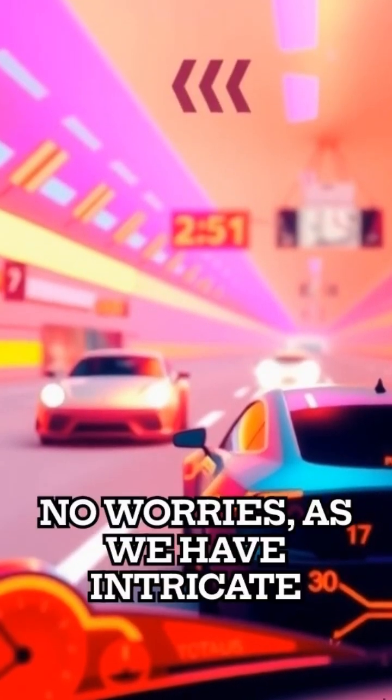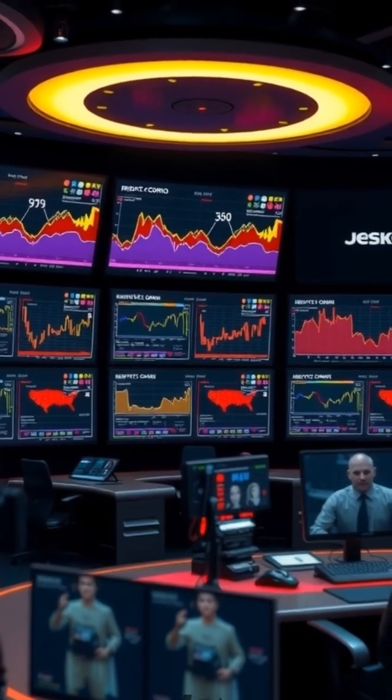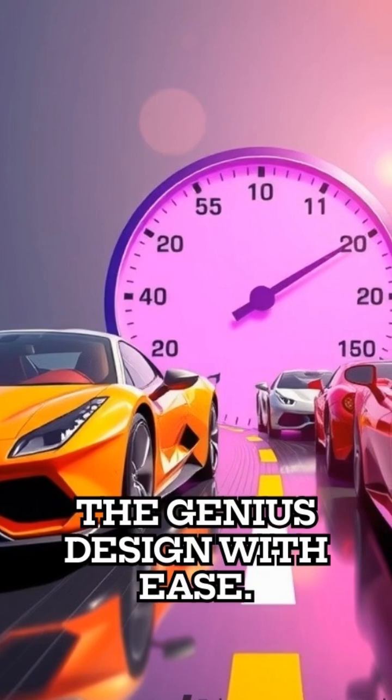Not a gearhead? No worries, as we have intricate animations visualizing the workings, so you can appreciate the genius design with ease.